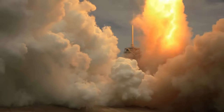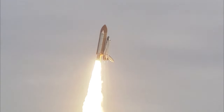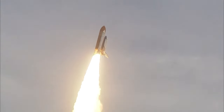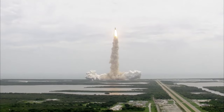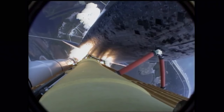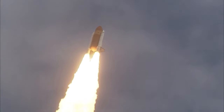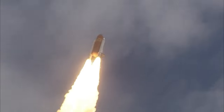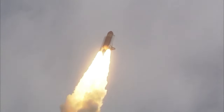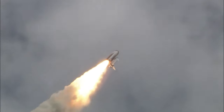Go, Space Shuttle America. Houston now controlling the flight of Atlantis. The space shuttle spreads its wings one final time for the start of a sentimental journey into history. 24 seconds into the flight, roll program complete. Atlantis now heads down, wings level on the proper alignment, referencing the heads-down line of orbit.